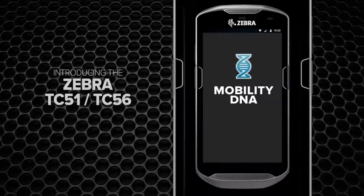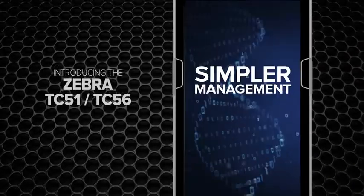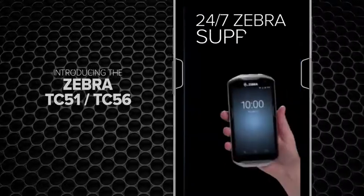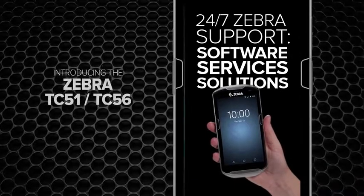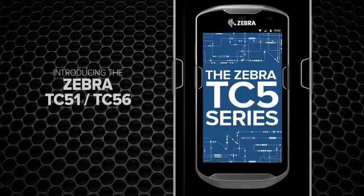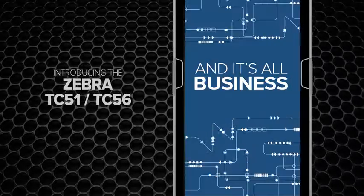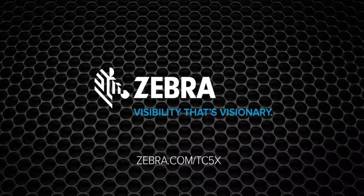With Mobility DNA you get unmatched productivity, simpler management, and easier integration. It's all backed up by the unrivaled round-the-clock support you've come to expect from Zebra. Beauty, brains, brawn — the TC5 series has it all, and it's all business. Zebra: visibility that's visionary.